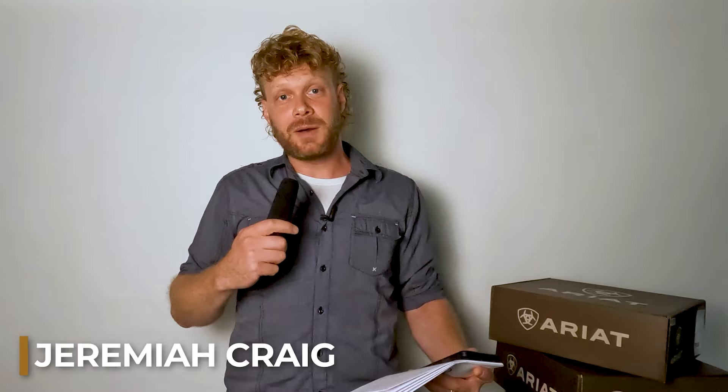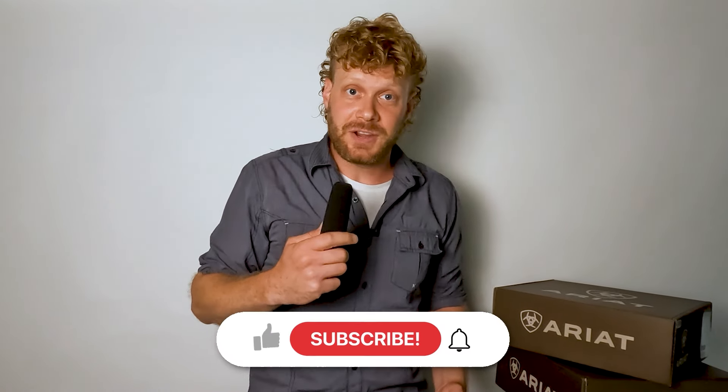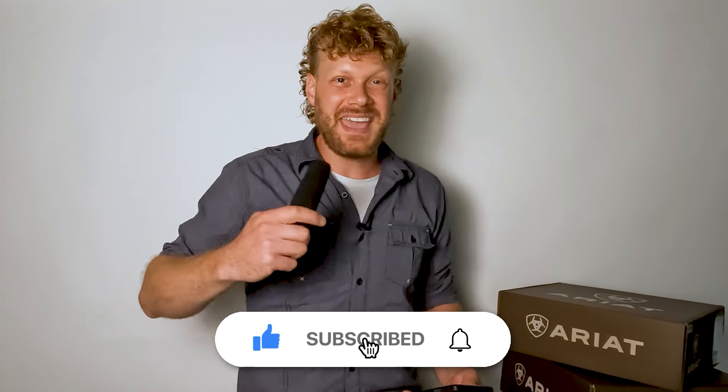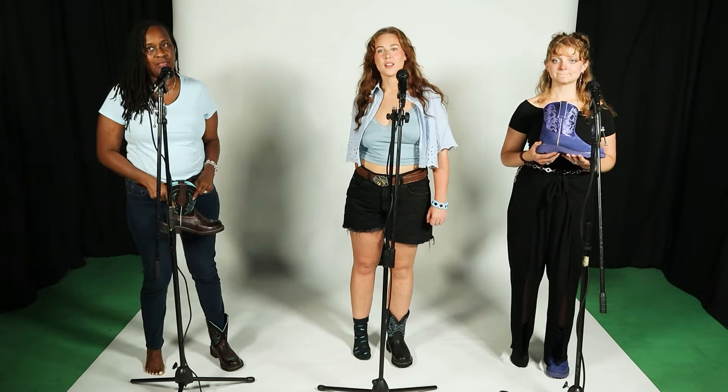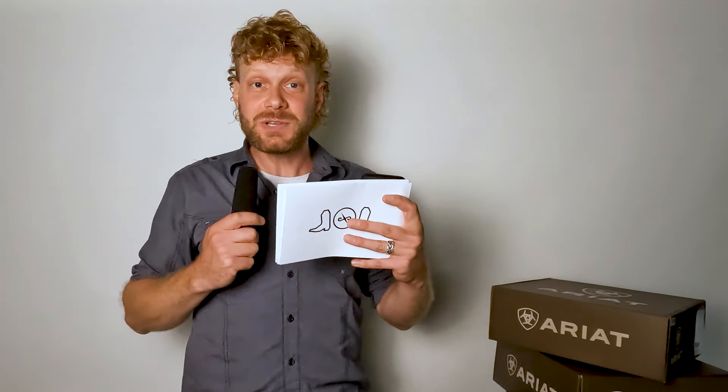Hey everybody, my name is Jeremiah Craig. Welcome back to the channel. If this is your first time here, please like, comment, and subscribe down below. Today we're going to be doing some fun trivia and I have three guests with me today: Sharron, Margaret, and Zaynab, and we're going to be doing some multiple choice questions. So let's get into it.